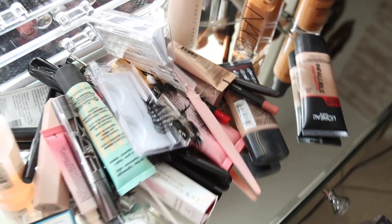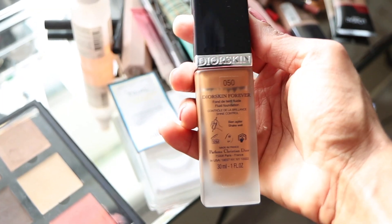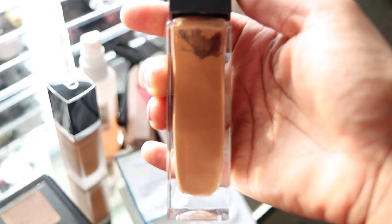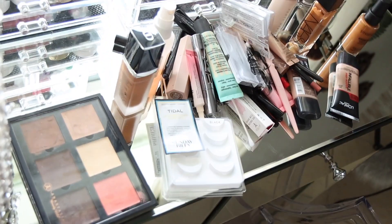Doing all this decluttering really taught me that it's not good to spend a lot of money on things that are not going to be used. From here on I'm just going to buy the necessary things like my foundation and my eyeliner, and I'm not really going to be spending this much money on makeup that's going to end up in the trash — because this was a really big waste.